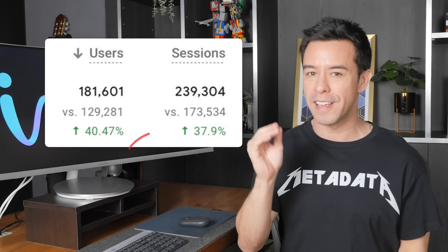40% increase in users, 37% increase in sessions, and I didn't do anything for SEO to achieve this.